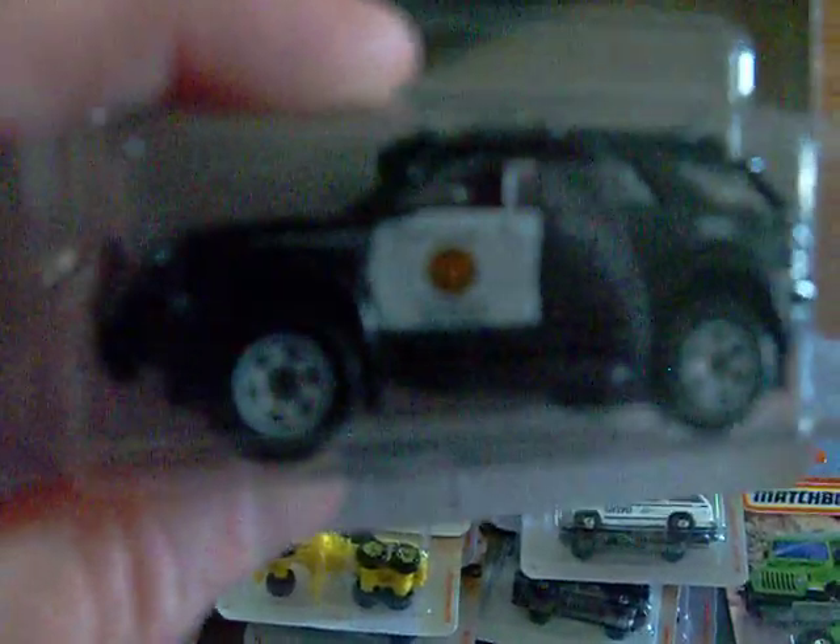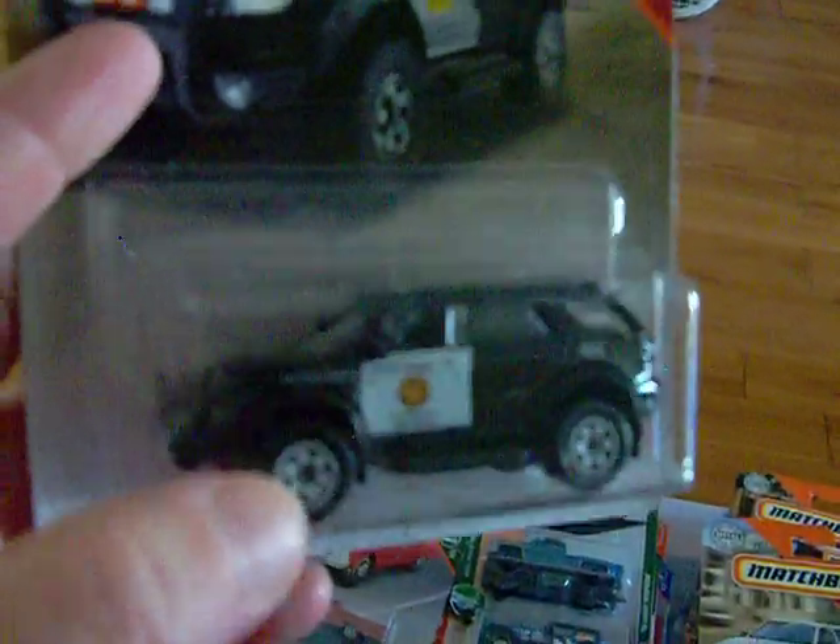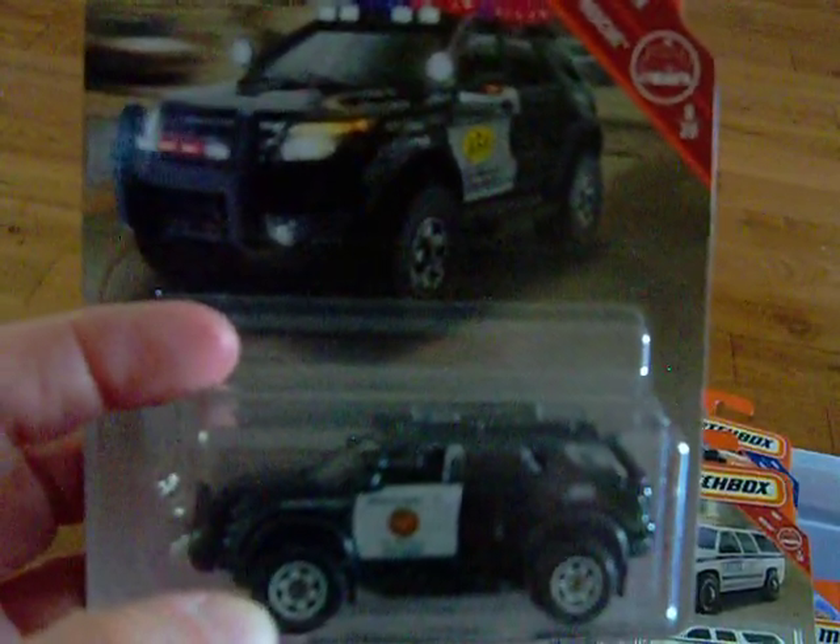The other one I got was the '72 Ford Explorer — also a police car. Very nice one too. I know a lot of people were getting multiples of this one, and I just happened to find it and picked one up. It is nice as well.